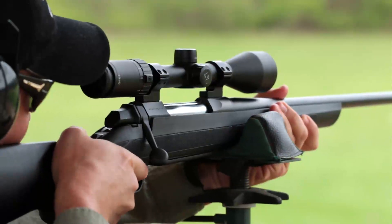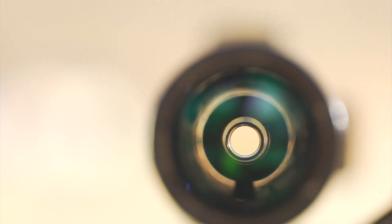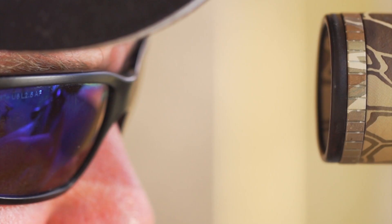You have to decide how much brightness you want to pay for and how large a scope you're willing to carry. Brightness is determined by the exit pupil, which is visible in the eyepiece as a bright disc. Its size determines the brightness of the image formed in your eye.